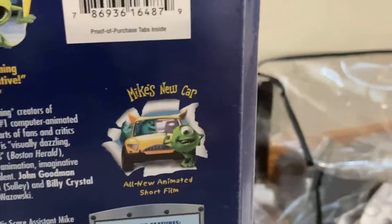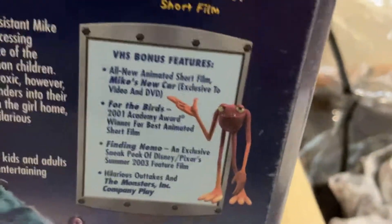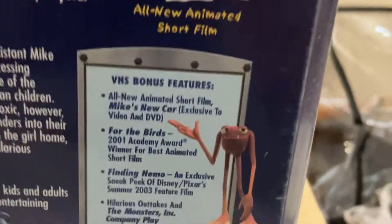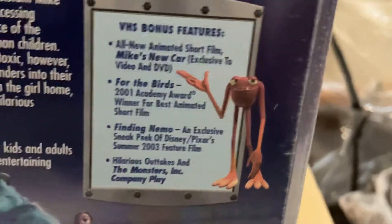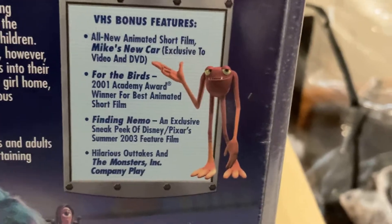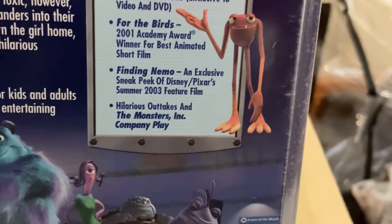It also has Mike's New Car, the all-new animated short film, which was new at the time. VHS bonus features include Mike's New Car, the all-new animated short film, For the Birds — which plays before the movie starts — and Finding Nemo sneak peek and the hilarious outtakes.